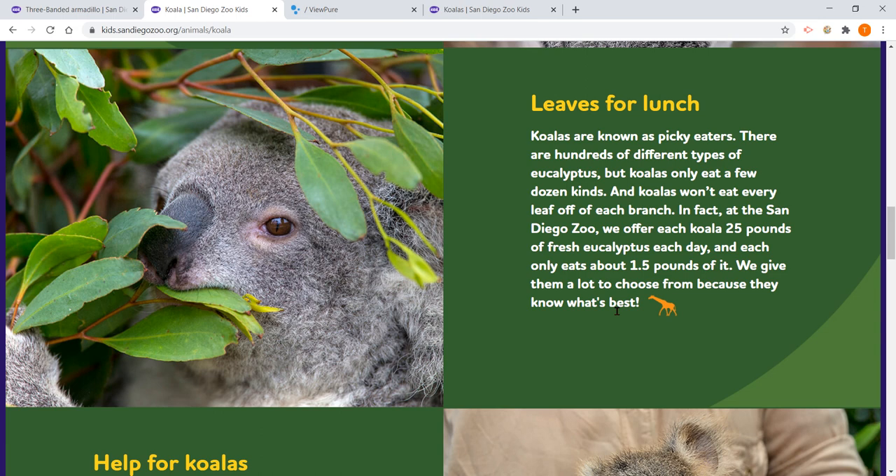In fact, at the San Diego Zoo, they offer each koala 25 pounds of fresh eucalyptus leaves each day, and each only eats about 1.5 pounds of it. They give them a lot to choose from because they know what's best.